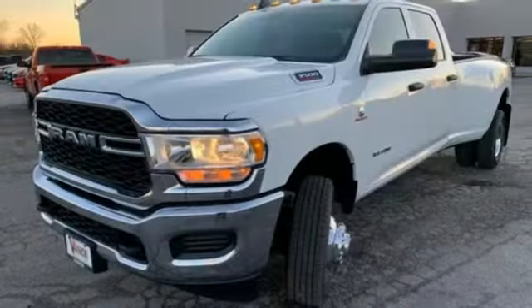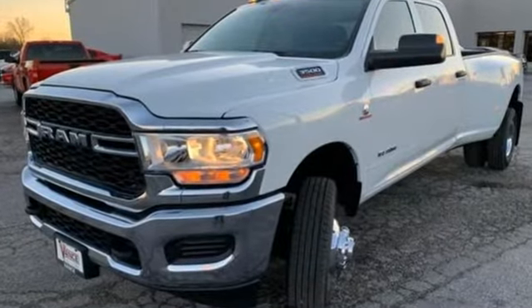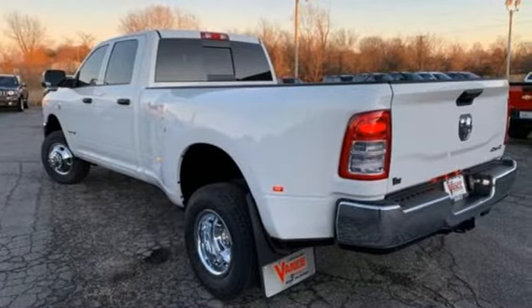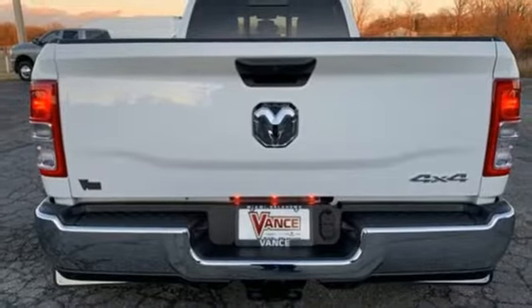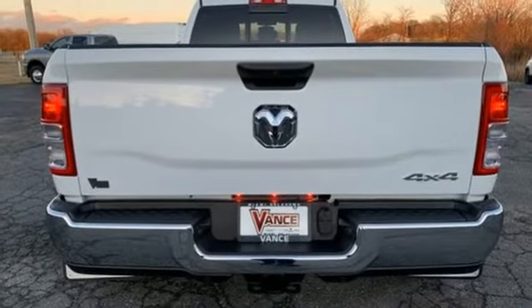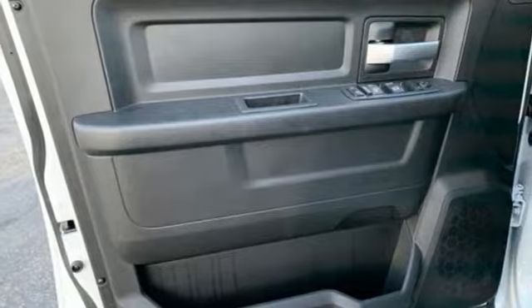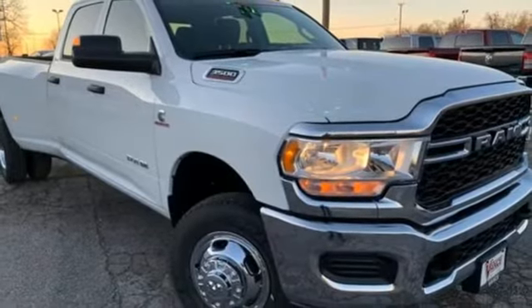Intercooled turbo i6 engine. Electronic shift on the fly. Automatic transmission. Trailer brake controller. Streaming audio. Wireless phone connectivity. Manual tilting steering column. Active grille shutters. Heavy duty shocks. Rear parking sensors. And power heated mirrors.